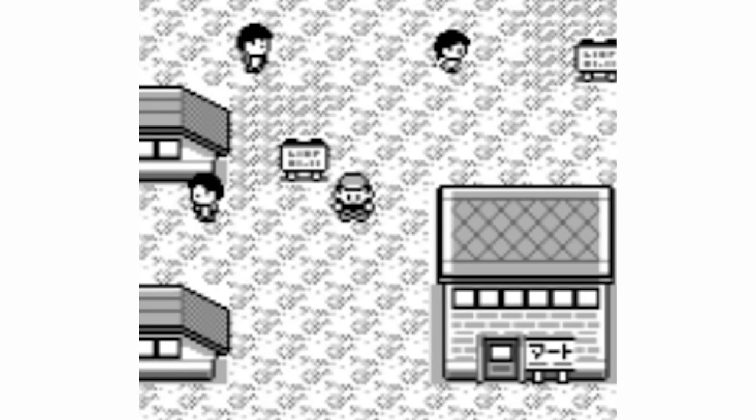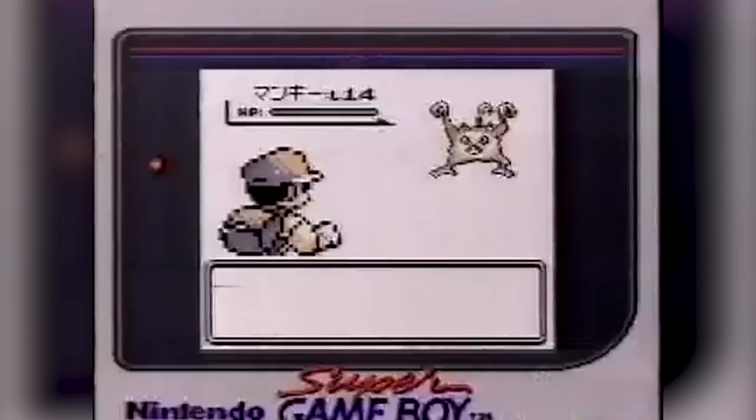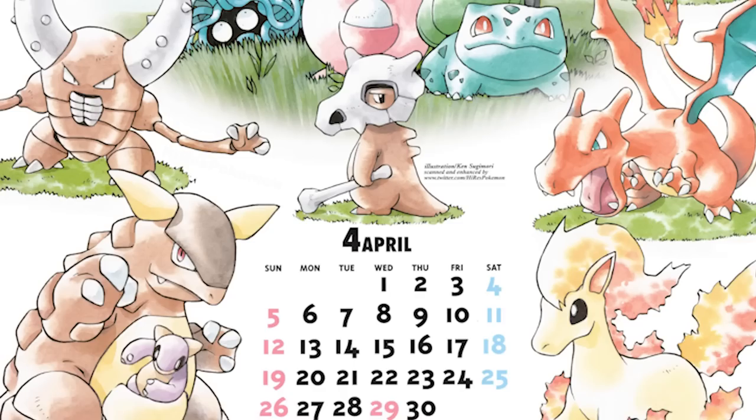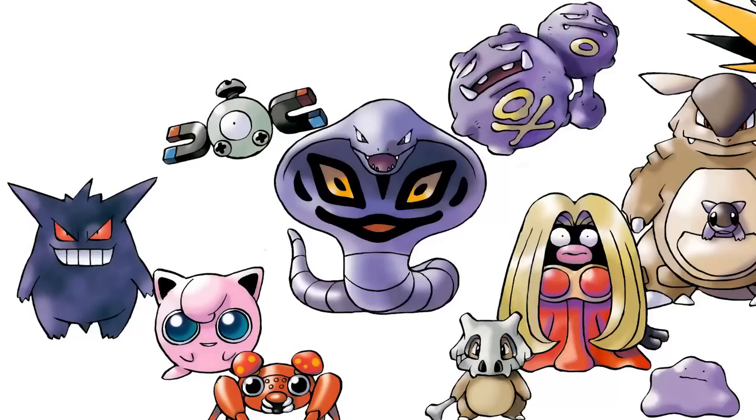When it comes to Pokemon, one of the coolest things about this franchise is when the community comes together to try to find and uncover mysteries, while coming up with new theories just based off of things like old art. And in the early days of Pokemon, illustrations were a big part of setting the atmosphere for what the Pokemon world was like beyond just what players experienced in the Game Boy games that had very limited graphics.